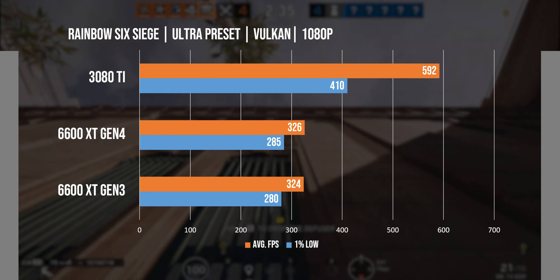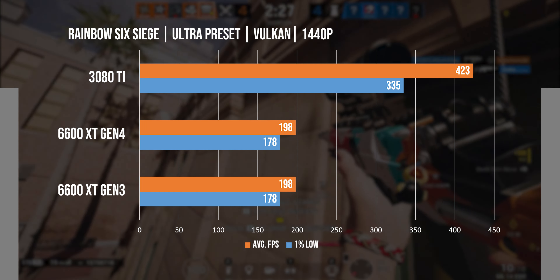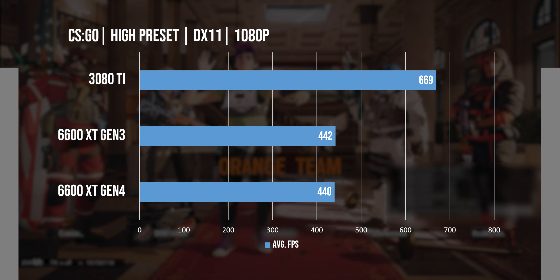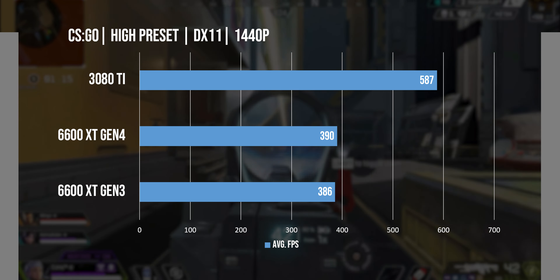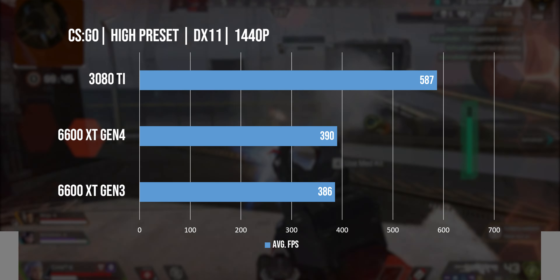In Rainbow Six Siege, we again get very high frame rates at 1080p, which is going to be great even for very high refresh rate monitors, and being close to 200 FPS at 1440p also makes it deliver a really great eSport experience. CS:GO is definitely not a demanding title, so seeing 442 FPS at 1080p was not a surprise, and this was a game where I thought Gen 3 vs Gen 4 could make a difference, but it was great to see that wasn't the case even at 1440p.